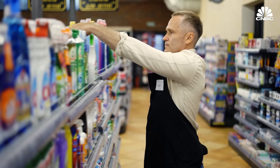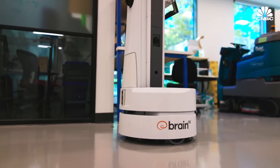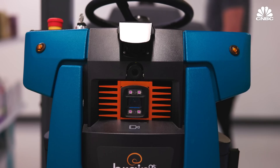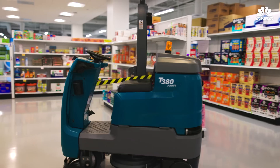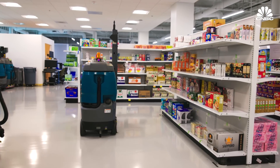Based in San Diego, California, BrainCorp got its start in 2009 as a research project for Qualcomm. Before moving into inventory scanning, it first developed self-driving technology for floor cleaners. They looked for applications with a high labor component and very repetitive tasks — the typical robotics dirty, dangerous, dull work — and that led them into the cleaning industry.